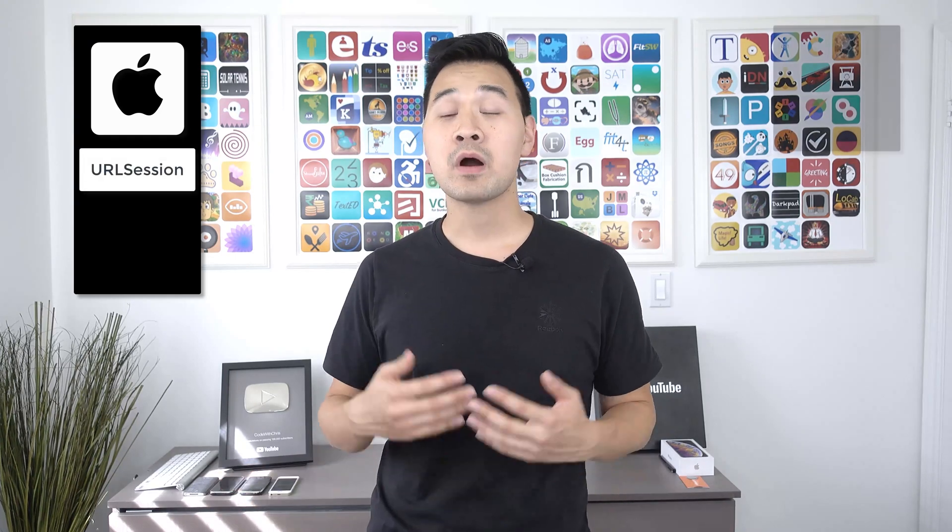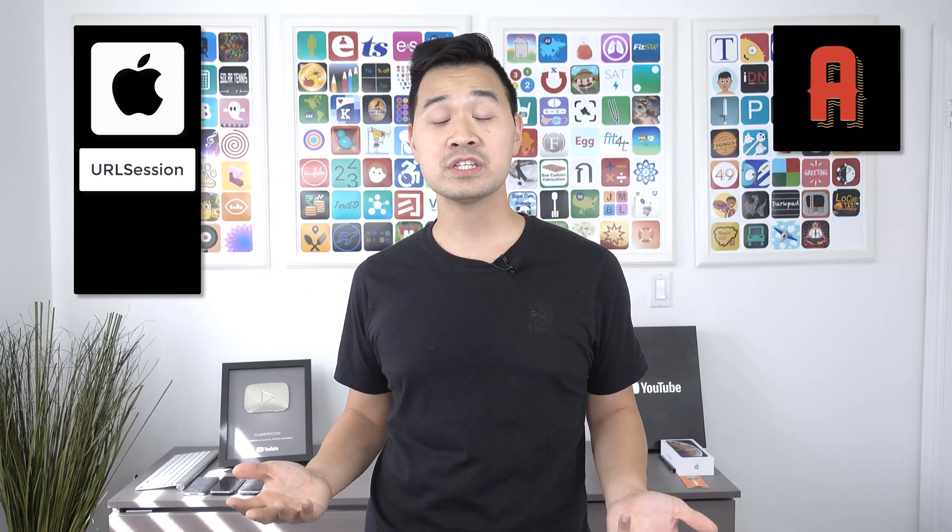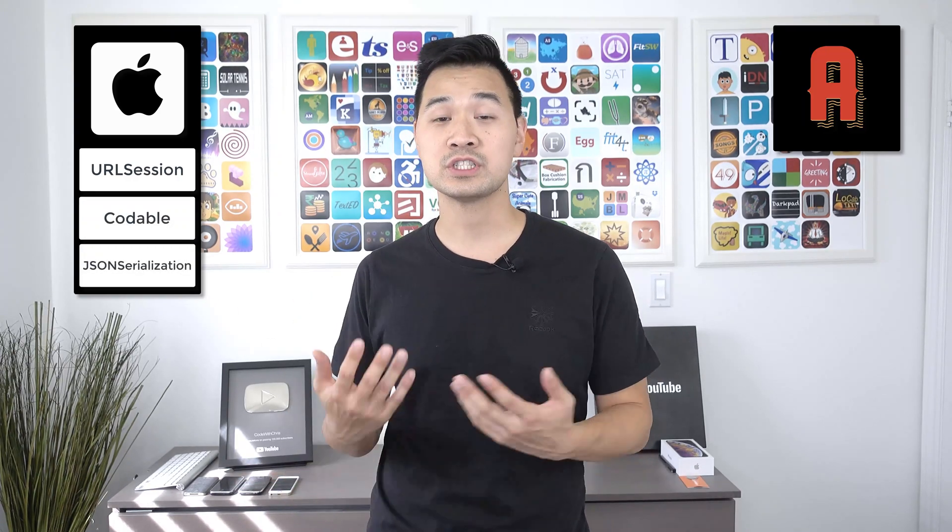Let's start with number 11: networking and working with APIs. These days, it's going to be hard to find an app that doesn't do some sort of networking or download some sort of feed. So it's going to be really hard to get your dream iOS job if you don't even know what JSON is, which is pretty much the standard format when it comes to working with data from APIs or data feeds. That also means you should be familiar with Apple networking libraries like URL Session and popular third-party networking libraries such as Alamofire. You should be able to parse JSON using the Codable protocol or JSON serialization.